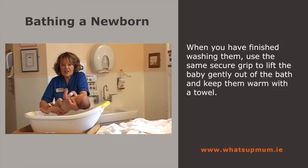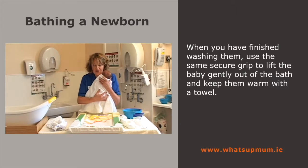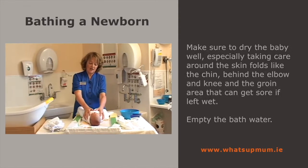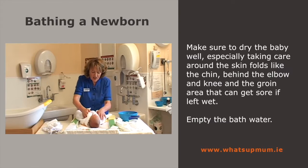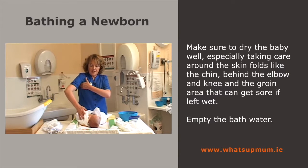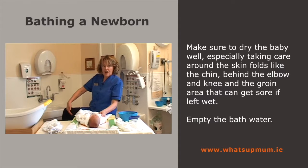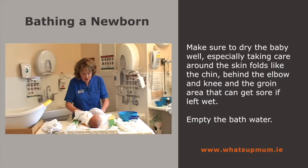Lift the baby out again nice and gently, settle them down and give them a little cuddle. Then dry the baby off well. Don't forget areas where they can get sore if left wet — all babies are quite fat around the chin, so get right in there. Get right into the armpit, behind the knees and in the groin area. These areas can actually get sore if you leave them wet, so make sure you dry those areas off very well.